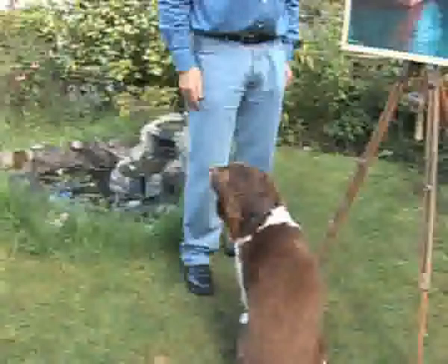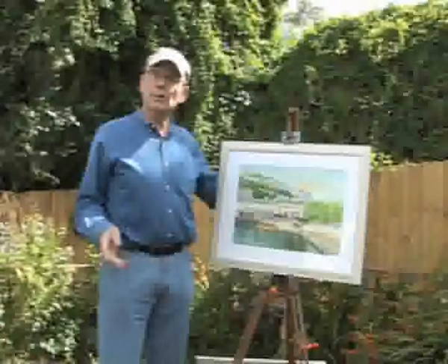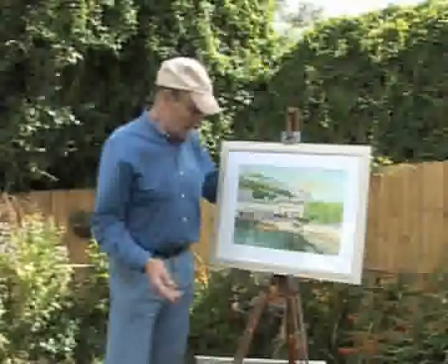This is Torquay harbour but there's not a lot of interest as regards fishing boats or anything like that anymore. When I was a boy in Torquay this was full of fishing boats and people that made their living from them, but now of course they don't.